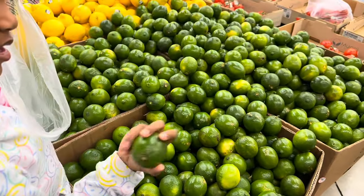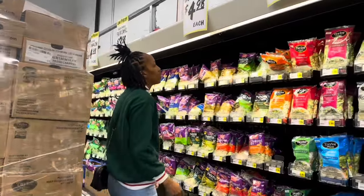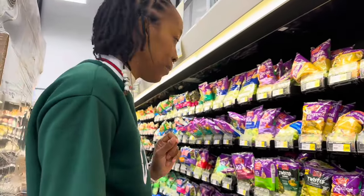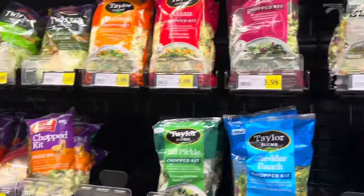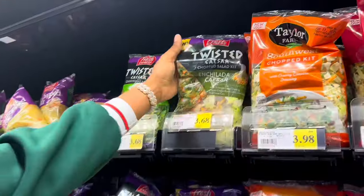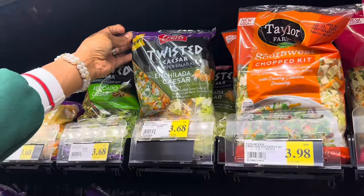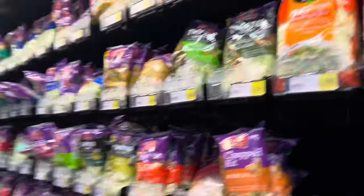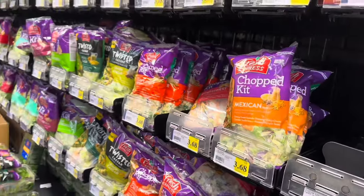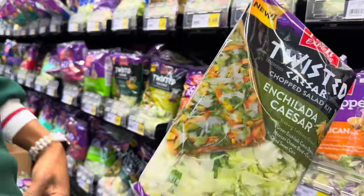We want limes that are mostly green and not too hard. Okay, we're at the salad section. I'm looking for a Caesar chopped salad — they usually have it up top. I don't see the regular Caesar one, but they've got this new one: an enchilada Caesar salad with green enchilada Caesar dressing, Mexican cheese blend, chili lime tortilla strips, and dried sweet corn. That sounds really good! We're going to try the enchilada Caesar — it's the Twisted Caesar Chopped Salad Kit, and it's new.